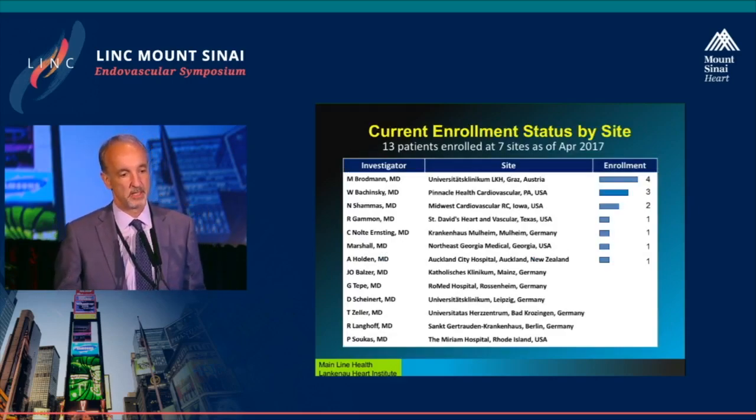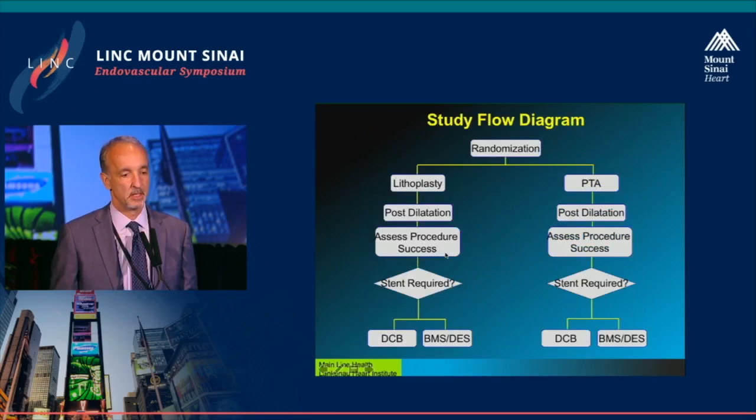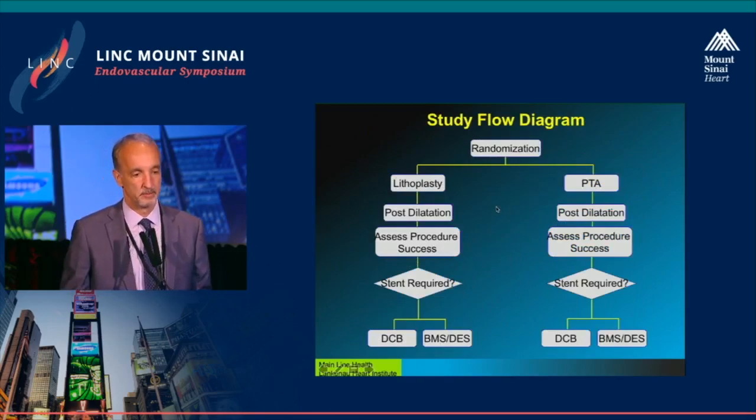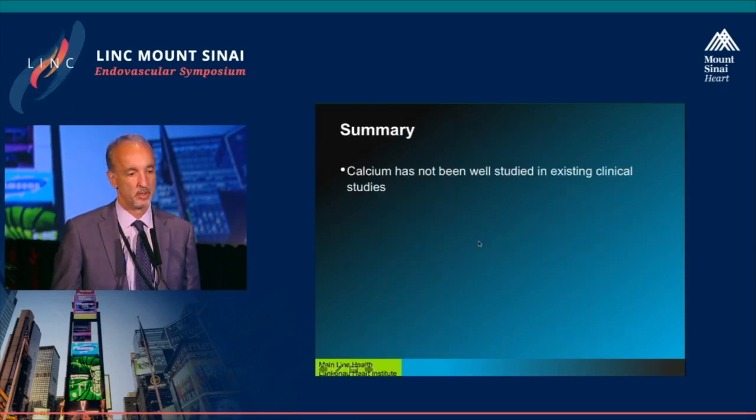This shows the sites currently enrolling as of April. We now have more US sites up and running, and we actually randomized a patient last week at our site. Things are starting to roll, and I think you're going to see a relatively rapid enrollment. It's a unique trial in the sense that acute procedural success is the primary endpoint.